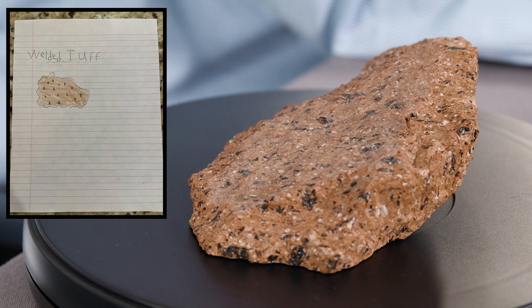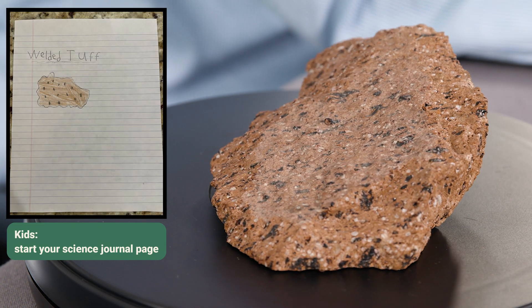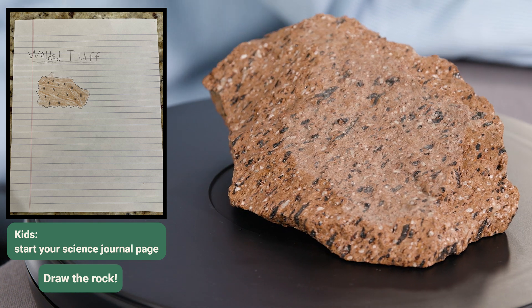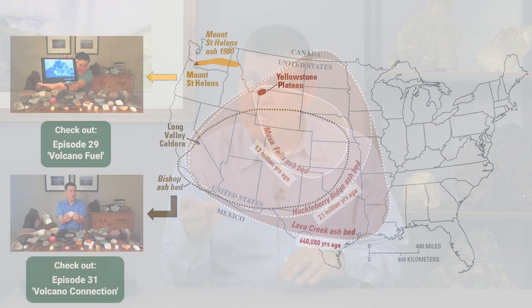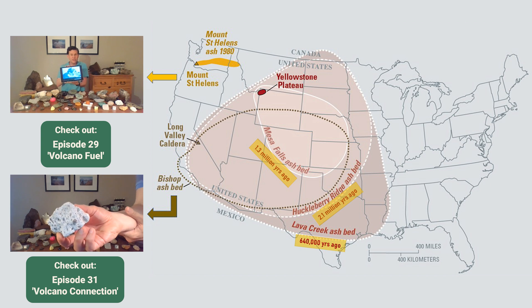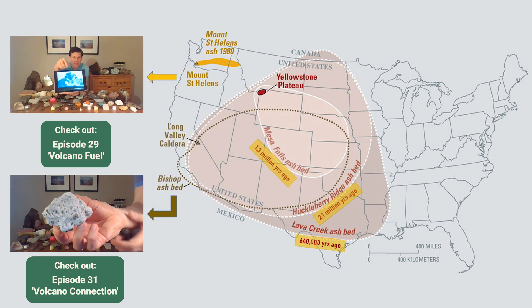That welded tuff came from Yellowstone National Park. Now, Yellowstone is special for a bunch of reasons, but the big one is that that's the location of one of the largest supervolcanoes the Earth has ever seen. This supervolcano erupted three times: 2.1 million years ago, 1.3 million years ago, and 640,000 years ago — erupting ash as far as Canada, Mexico, and even Louisiana.